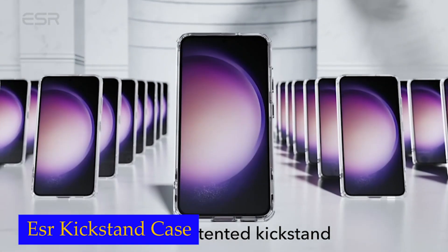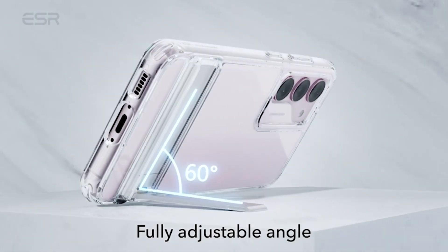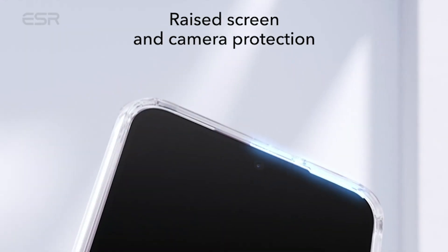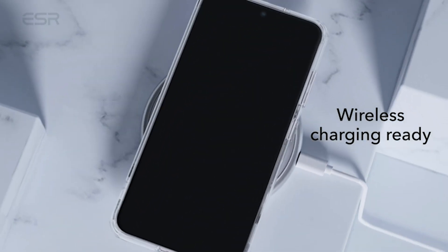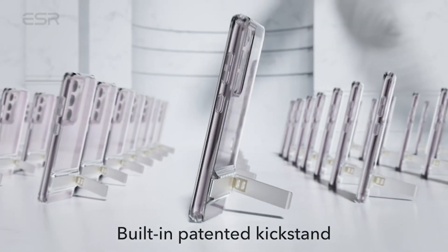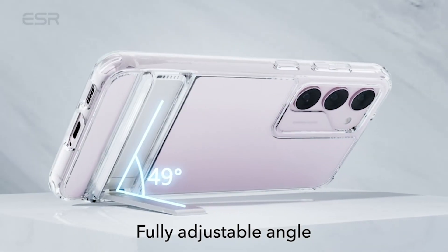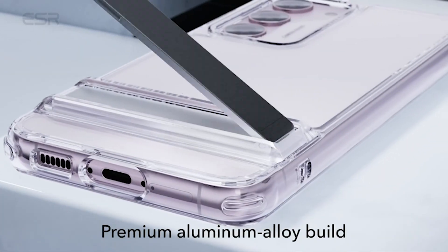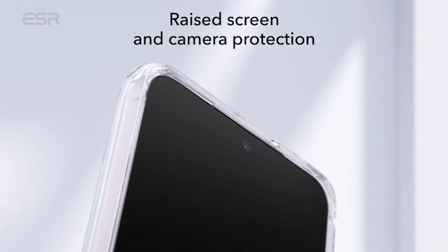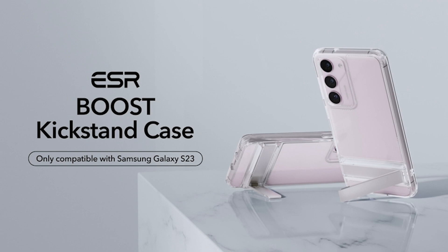Number 3: ESR Boost Kickstand Case. The case provides military-grade drop protection, with shock-absorbing air guard corners, raised screen edges, and a camera guard that can withstand drops, bumps, and scratches — test-certified for reliable protection. The hard polycarbonate back resists yellowing and scratches, so your phone's true style shines through in stunning clarity. Additionally, the case supports wireless charging, and its slim design allows easy access to all ports and buttons, making it both functional and practical.